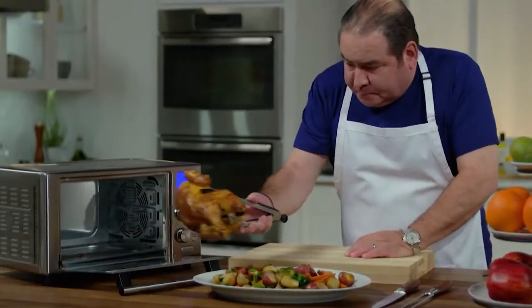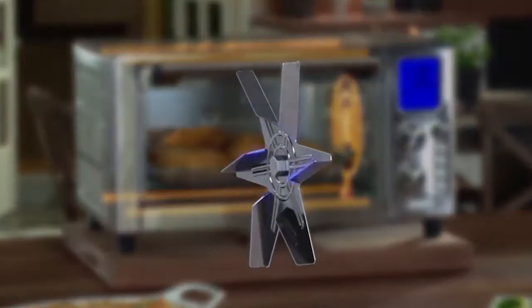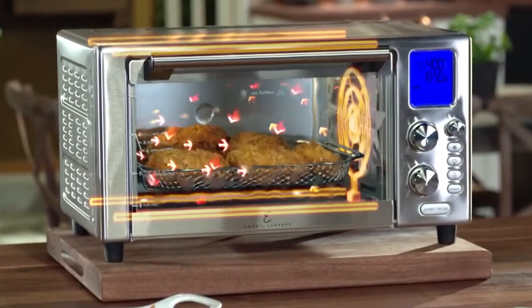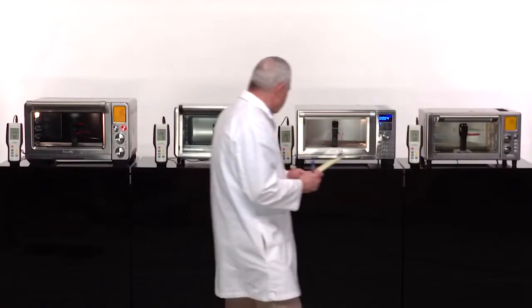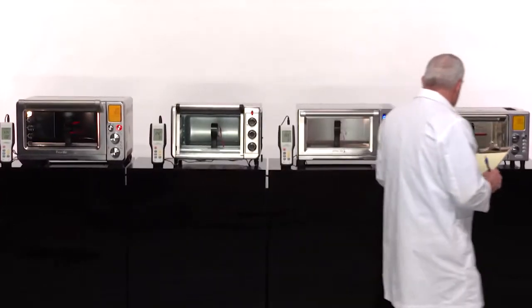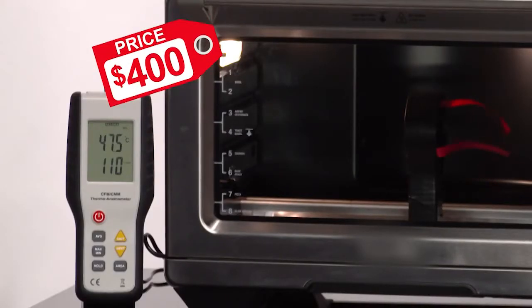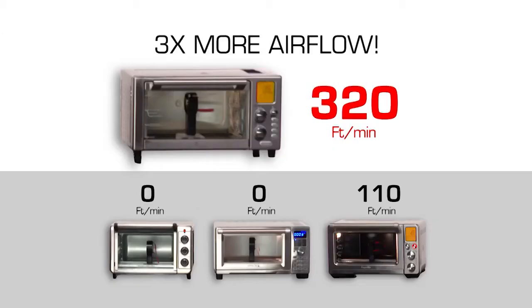Trust me, the first time you work with a pro-grade appliance like this you'll be hooked. The secret is the five heating elements and smart fan with turbo blades that are angled to distribute heat evenly throughout the entire cooking surface. We compared Emeril's Power Air Fryer Oven 360 to leading brands to measure airflow power. Two units had no airflow at all and the most expensive one, costing over $400, only measured 110 feet per minute. Emeril's 360 measured 320 feet per minute — nearly three times more airflow.